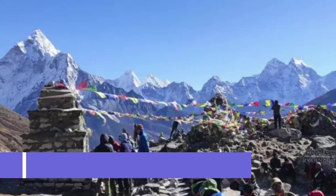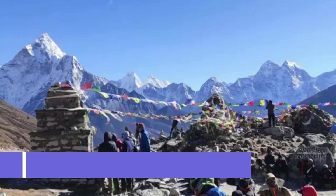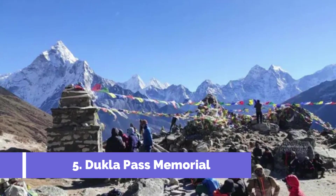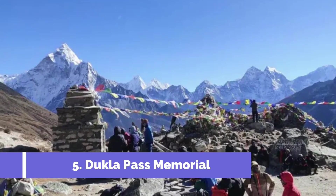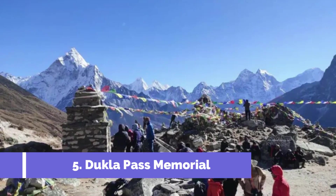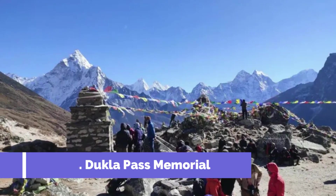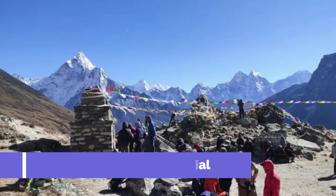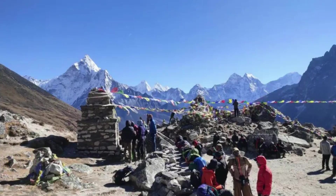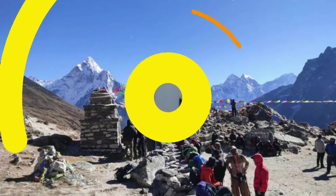Number 5: Dukla Pass Memorial. The Dukla Pass Memorial is one of the top attractions in Svidnik, Slovakia. Situated in the scenic Carpathian Mountains, this somber memorial pays tribute to the soldiers who fought and lost their lives during the fierce battles of World War II. The memorial complex consists of several impressive monuments, including a towering obelisk that can be seen from miles away.